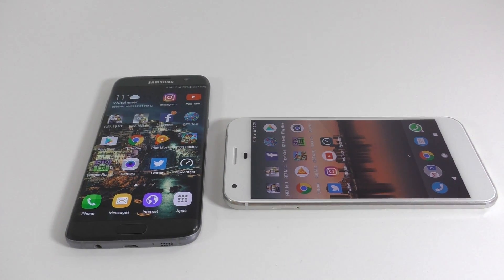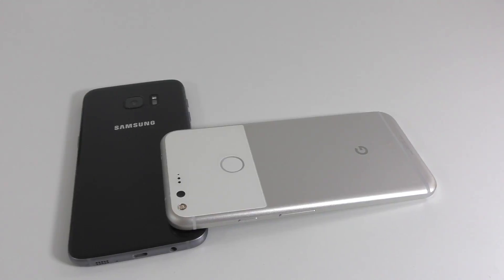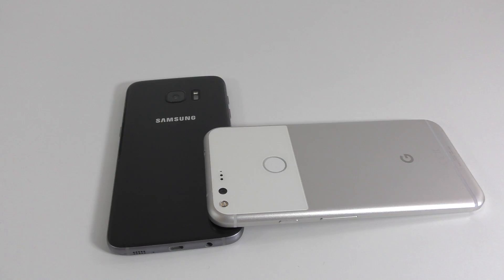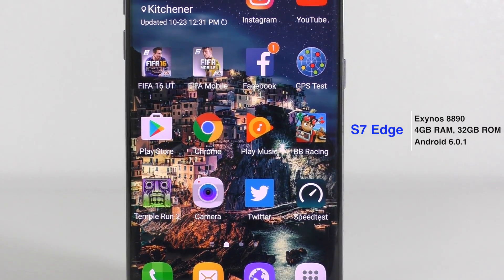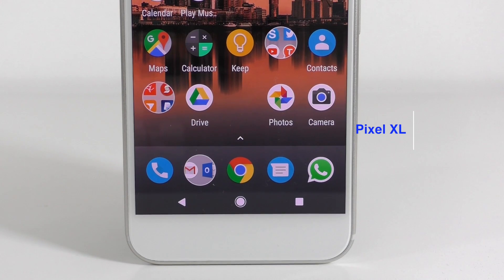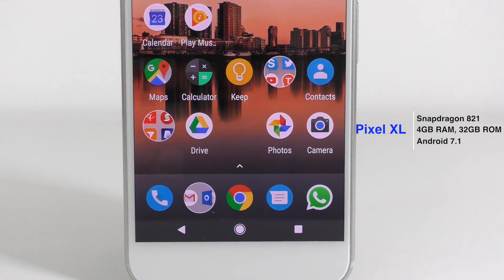Good day everyone, my name is Alex and welcome to another speed test video. Today I have the Samsung Galaxy S7 Edge and a Google Pixel XL. Starting on the left, the Samsung Galaxy S7 Edge has an octa-core Exynos 8890 processor, 4 gigs of RAM, and a 5.5 inch display with a Quad HD resolution.